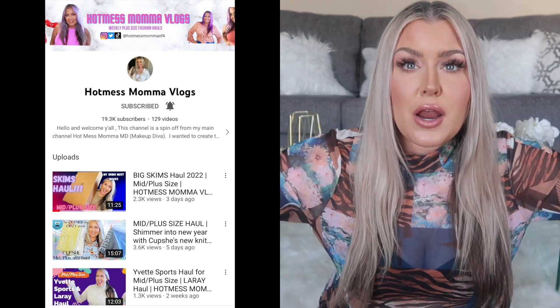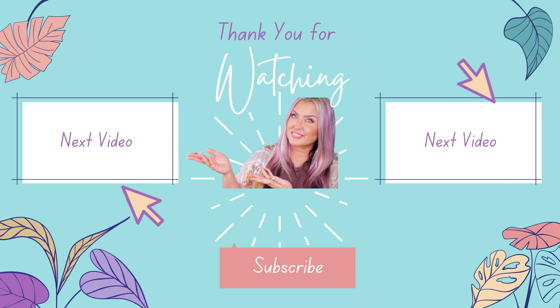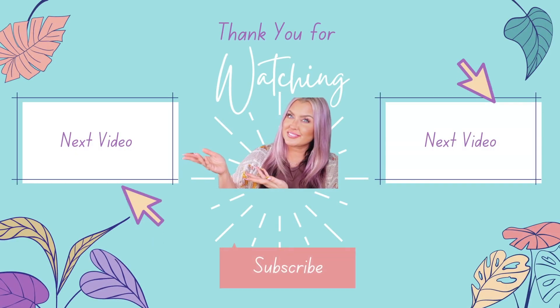Stay tuned because there will be a whole She Glam try-on. If you're interested in picking up any of this, I'll list it in my description box with my coupon code hotmess15. I purchased everything with my own money and the coupon code will not earn me any kind of commission. Follow me on my other channel hotmessmamavlogs for plus-size curve fashion hauls, on TikTok at hotmissmama of four, and on Instagram. Until next time — kisses from Kentucky! Bye friends.